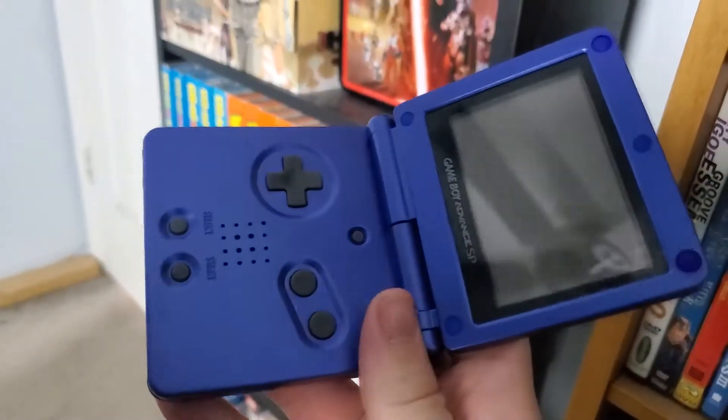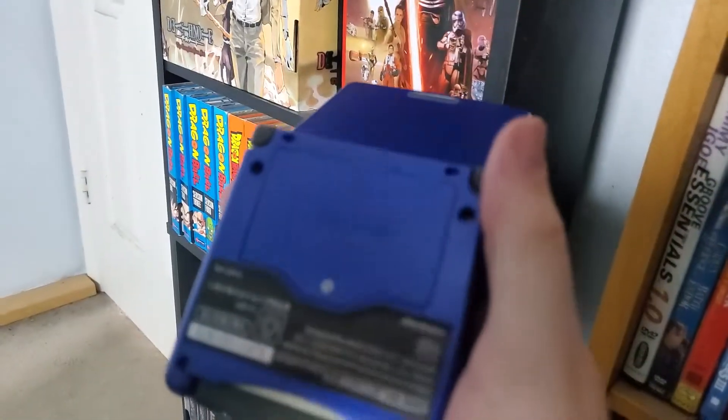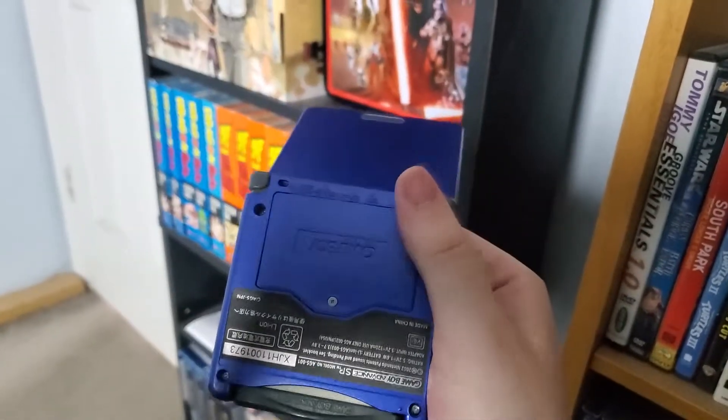So I was looking for a new one, and I checked the prices on eBay, and I did not want to spend that much money on a new Game Boy Advance. So instead, I bought a new shell — and that's actually what this shell is here. I took the original one apart, took out the motherboard, took the screen out, put this new one together, and it works perfectly.